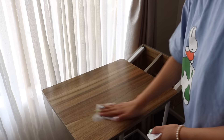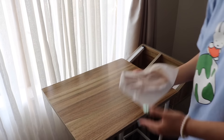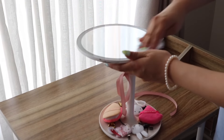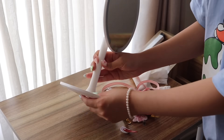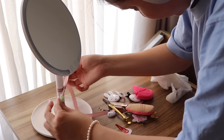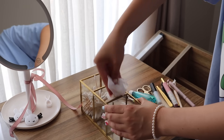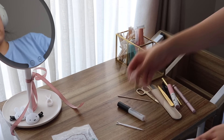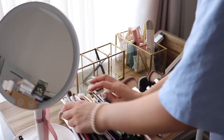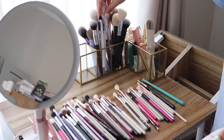Sometimes I put things on display thinking I'm going to use them but I really don't, so I'm just putting out what I actually use. I'm also going through my eye brushes — certain brushes I might need for certain looks but don't really end up using. My rule is: if I haven't used it in the last six months I'll pass it on to my niece, who's slowly getting into makeup, because a lot of stuff I don't use is really helpful to her.